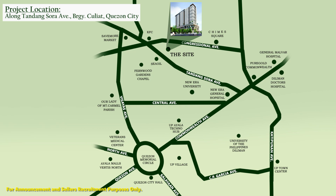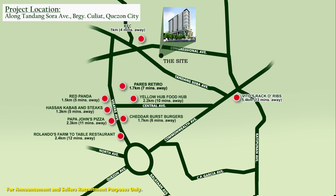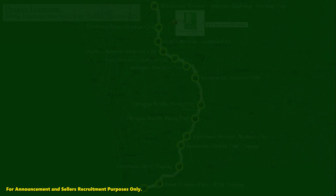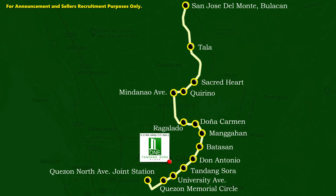With easy access provided by the surrounding roads, it is very accessible to several shopping areas, multiple dining options, prime schools and universities, and hospitals. It can be accessed even easier in the future through the new MRT Line 7 project, which is set to begin in 2021. This MRT project is the fastest route going to Bulacan in just 30 minutes, or to North Avenue Station in just 15 minutes.